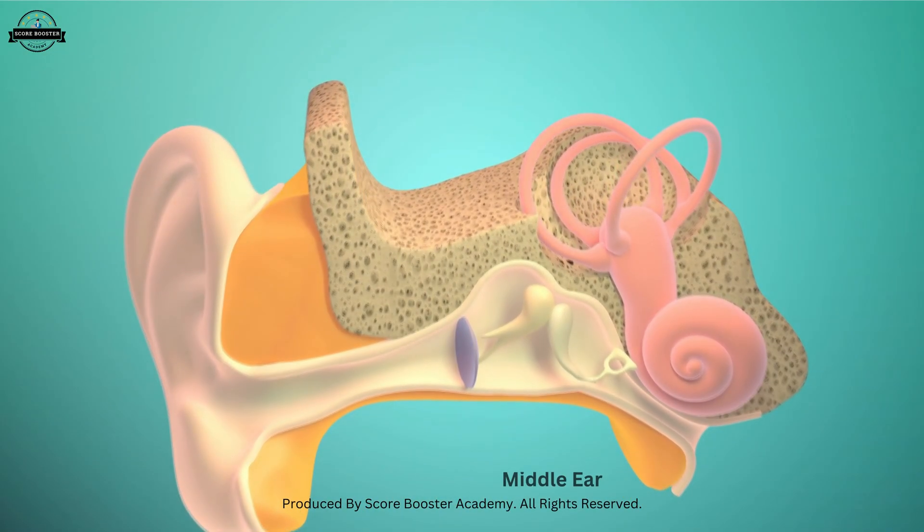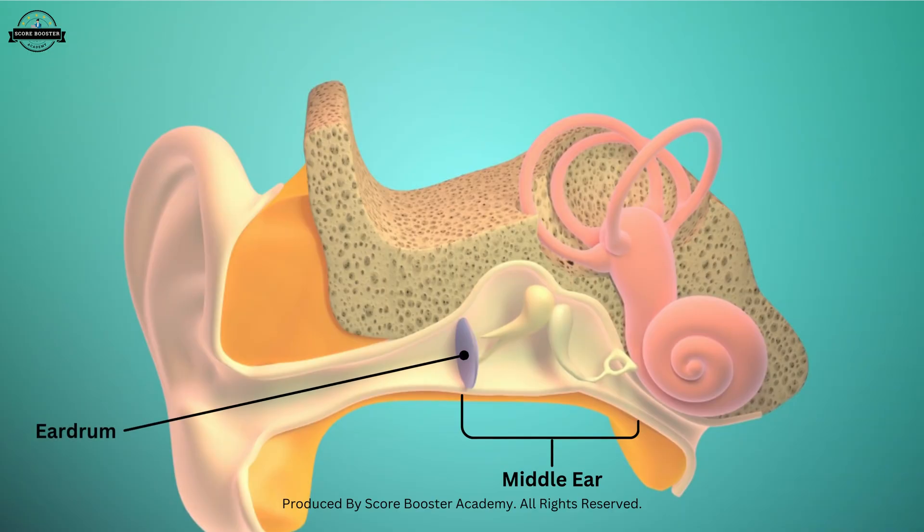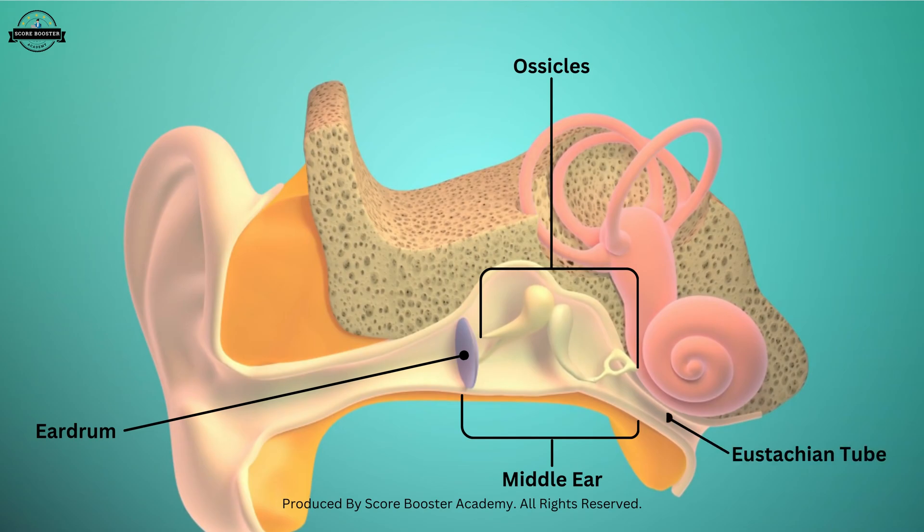Next, we move deeper inside to the middle ear. The middle ear is a small air-filled space behind the eardrum. Its main components are three tiny bones called ossicles, the eustachian tube, and some protective muscles.